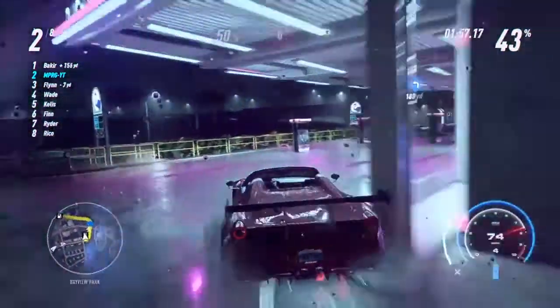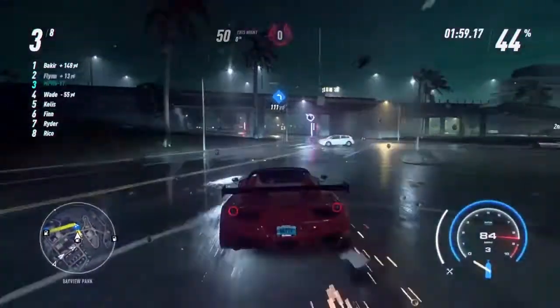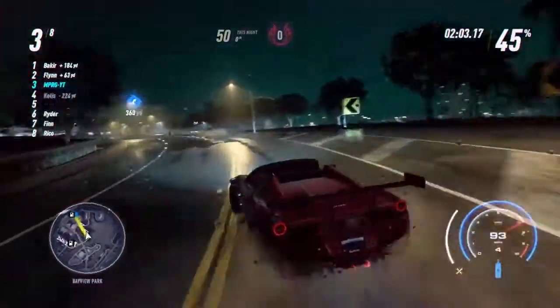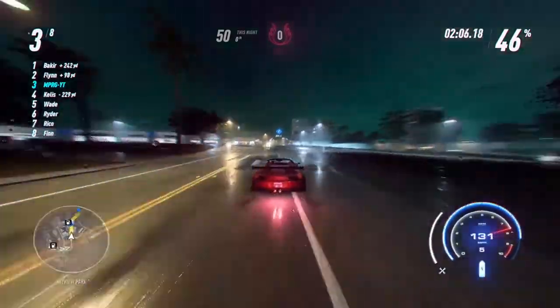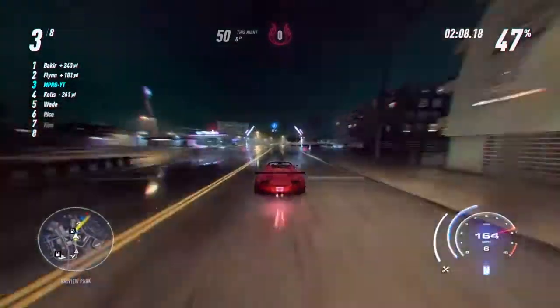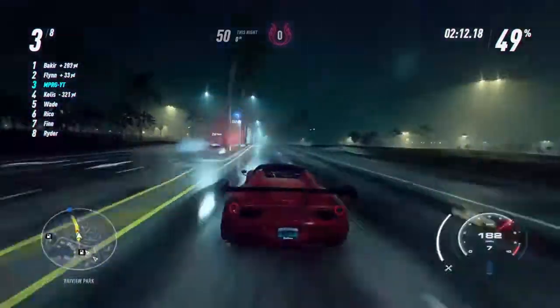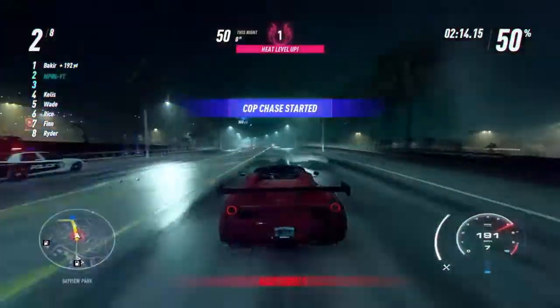This new plan, this new way of making my Heat content — guys, it slaps. There's gonna be not one but two cars that we're building every week and it'll be more consistent.